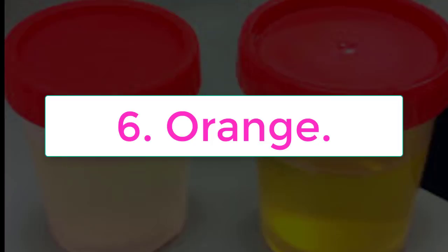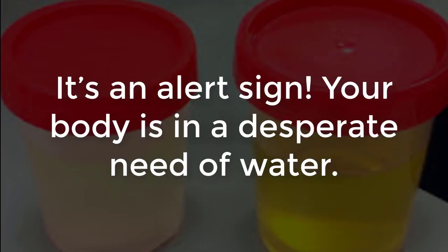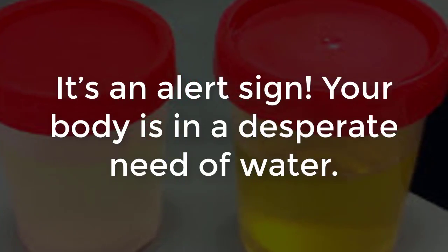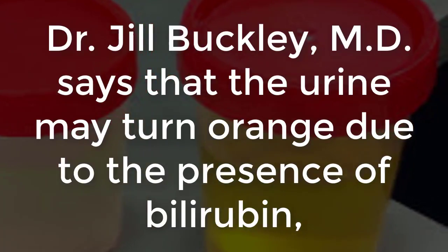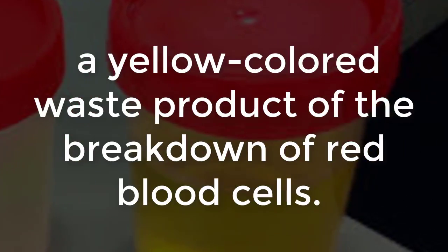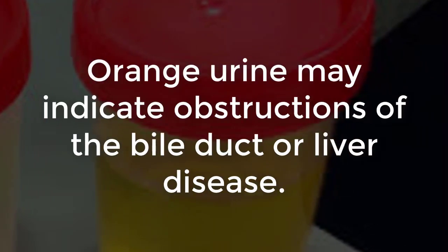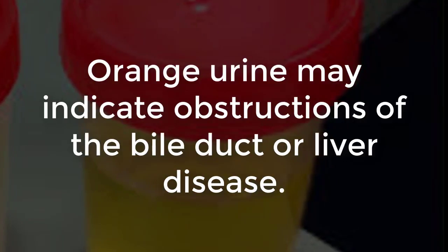Number six: orange, resembles tang — it's an alert that your body is in desperate need of water. Dr. Jill Buckley, MD, says that the urine may turn orange due to the presence of bilirubin, a yellow-colored waste product of the breakdown of red blood cells. Orange urine may indicate obstructions of the bile duct or liver disease.